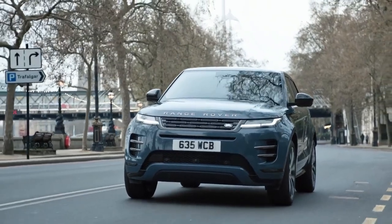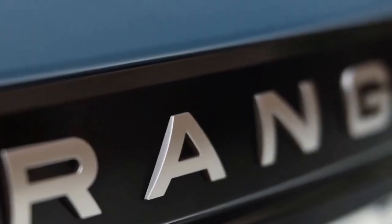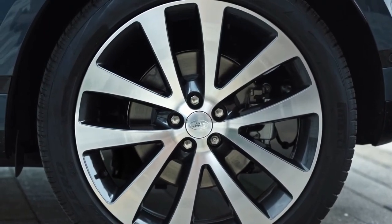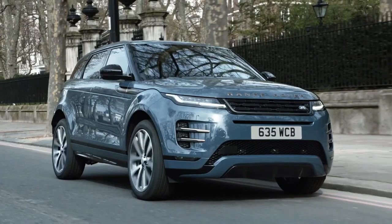The Range Rover Evoque's unique personality has put its indelible mark on the automotive landscape. Its sophisticated design and timeless sense of modernity continues to strike that all-important emotional chord, said Jerry McGovern, chief creative officer for Jaguar Land Rover, in a statement.